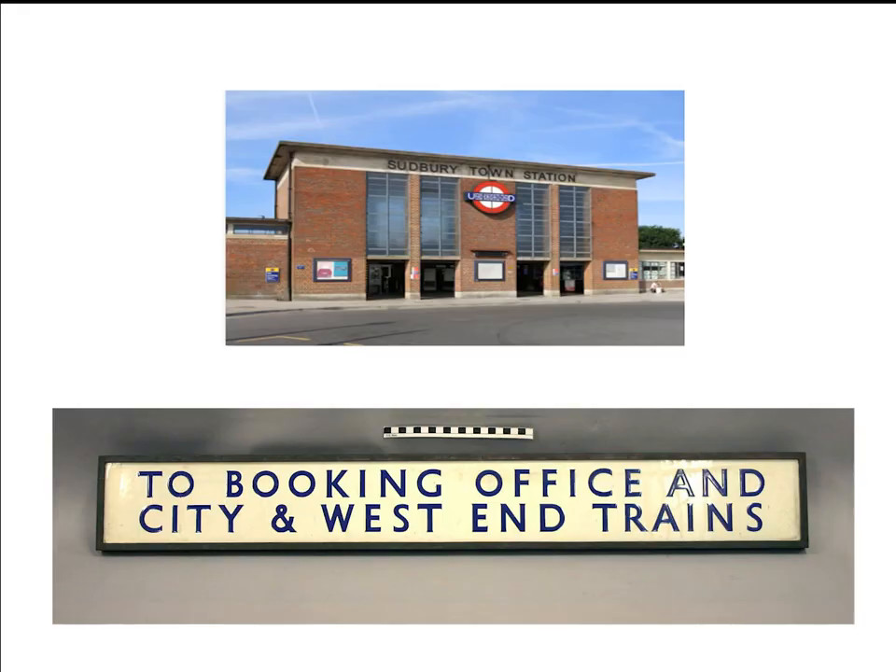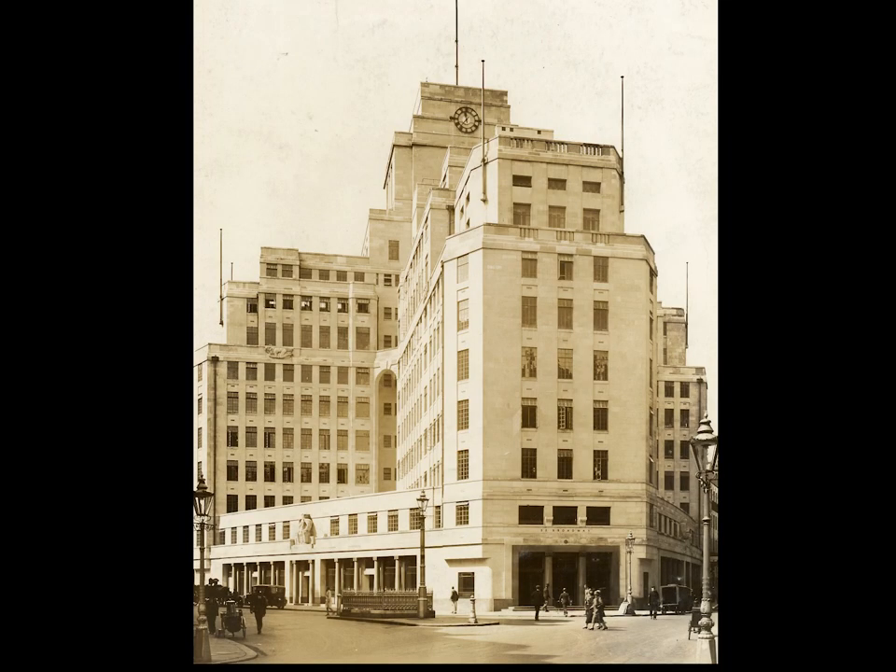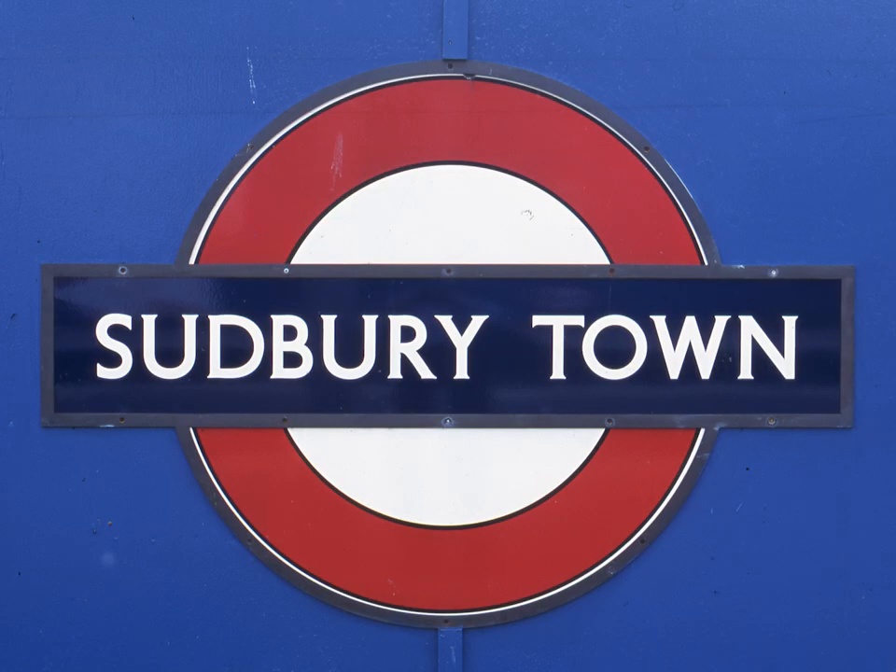If you look at this sign you will realise it is not in Johnston lettering. It is a new typeface commissioned by Frank Pick, then Managing Director, for the new Holden Design stations on the Uxbridge branch and also for 55 Broadway, the headquarters of London Transport until recently. It is by Percy Del Smith and it is a petit serif, as shown previously.